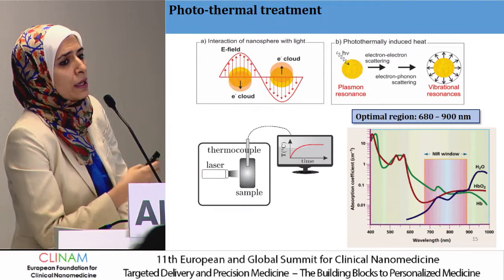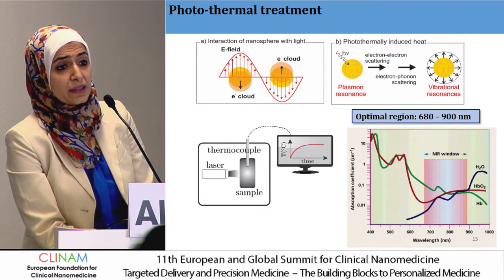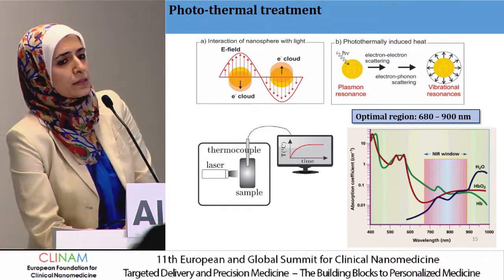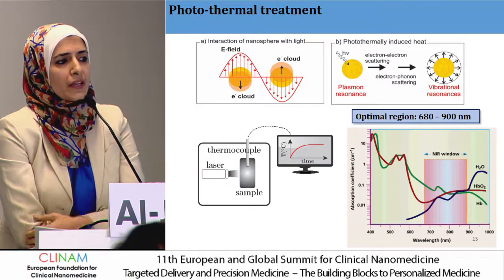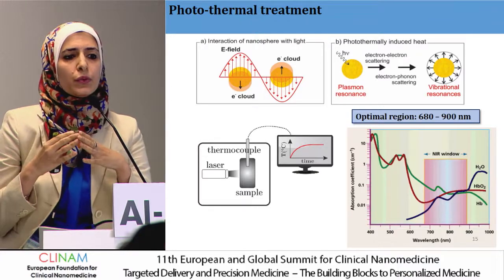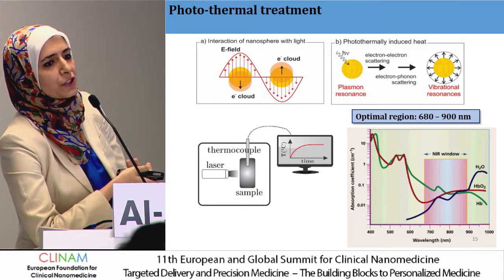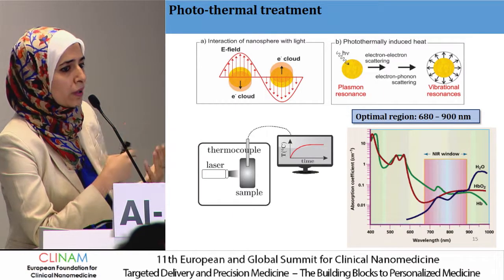Our aim is to trigger drug release in a different way compared to what has been described in the literature. We did not use the magnetic field — we used a laser. It is well established with gold nanoparticles, but we applied it to the magnetoliposome. We expect the light to interact with the magnetic nanoparticles and be converted into heat to trigger drug release. Using laser in the 700 to 900 nm range will further increase clinical translation, as we are working within the transparent window with minimum interference from blood and tissues.